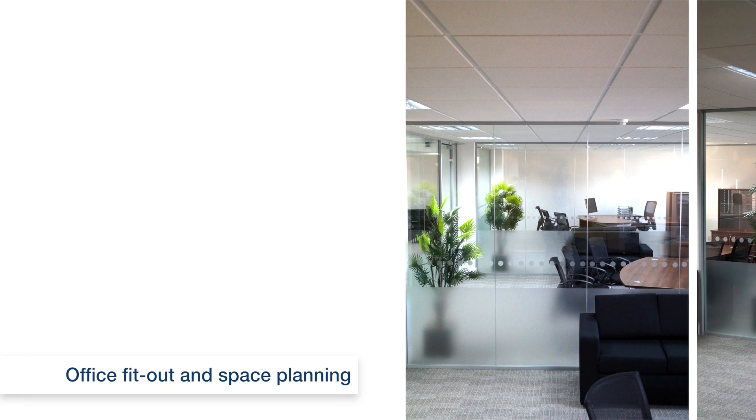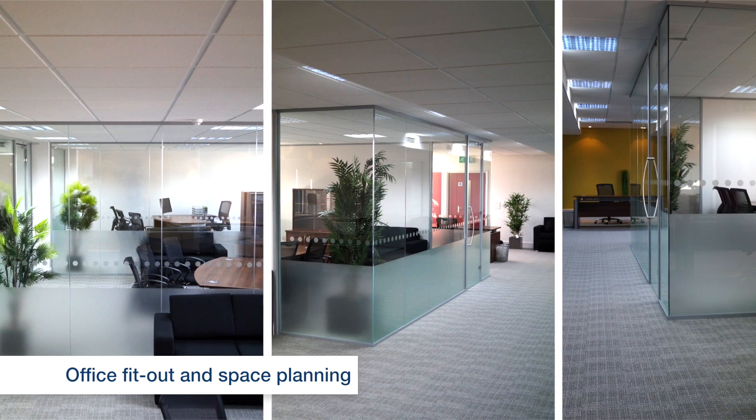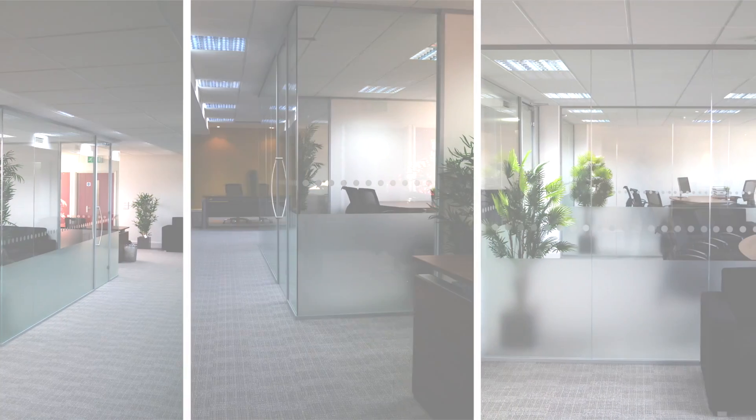Having a great office fit out is more than just good looks. It's proven to improve productivity, teamwork, and attract and retain high quality staff. Spaceway has been planning and fitting well thought out offices throughout the south of England since 1976.